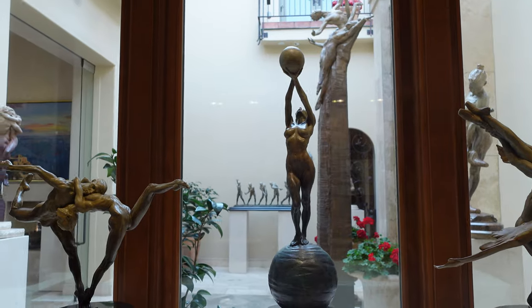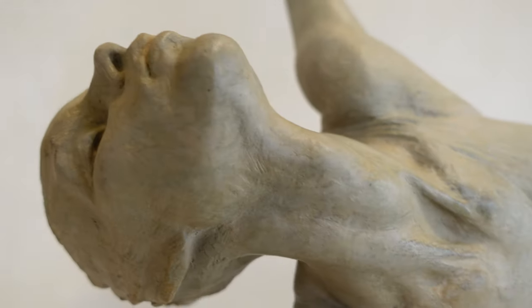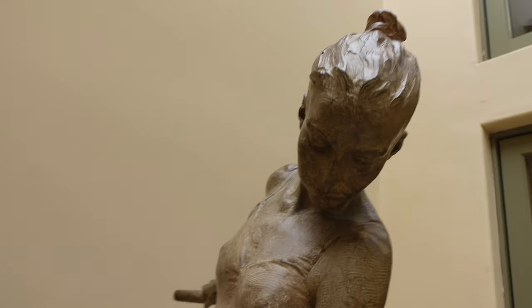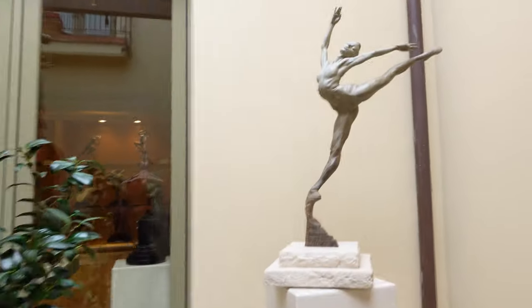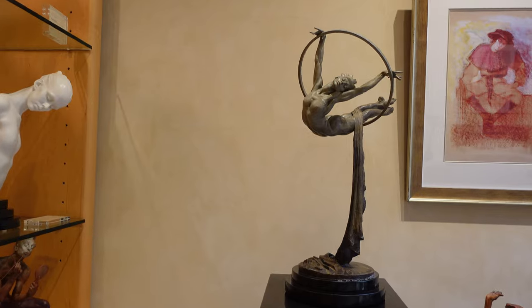Sometimes he's got something in mind and he asks them to do something; other times they come in and do what they do, and he captures something that's really of interest to him — and that's what he decides to translate. For him, it's beyond the anatomy; it's the movement, the emotion, the energy. That's why it's so important for him to work with live models.